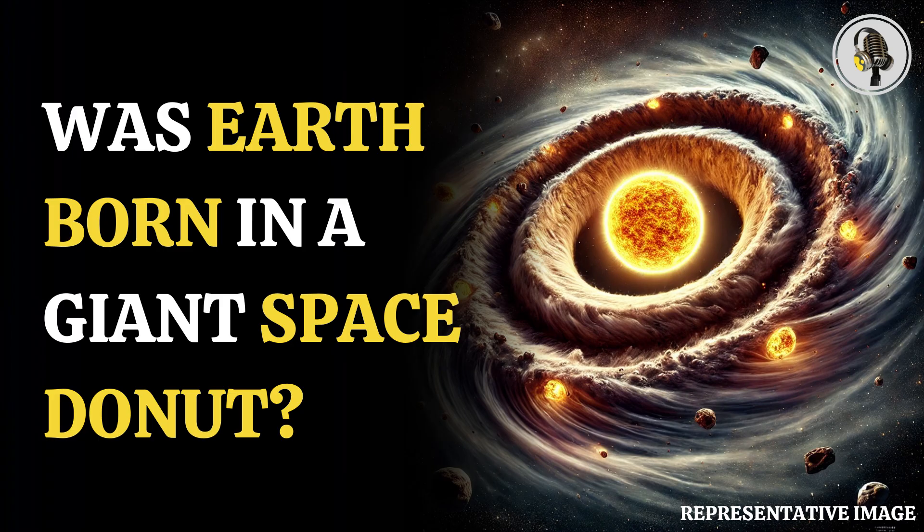of the University of California, Los Angeles, found that the composition of asteroids in the outer solar system suggests a toroidal cloud of material rather than a series of concentric rings in a flat disk during the early stages of the solar system's formation.